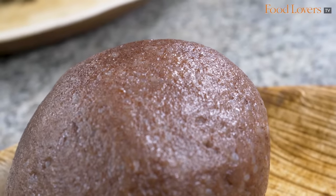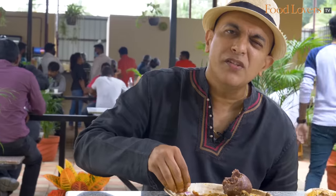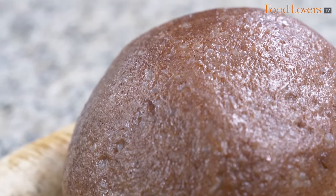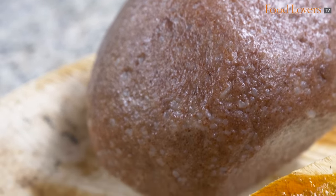For those not used to eating the ragi mudde, this mudde with a bit of rice incorporated along with the ragi makes it easier to swallow — you have the earthiness of the ragi millet and the starchiness from the rice. So it's halfway between eating steamed rice and a full-blown ragi-only mudde.